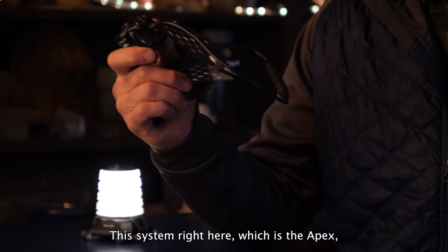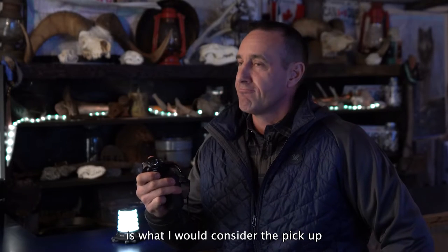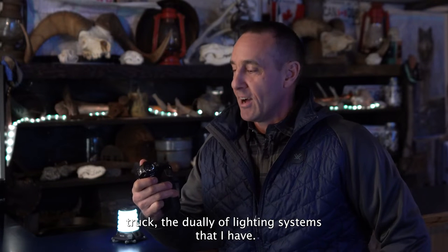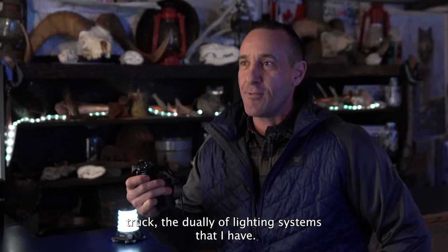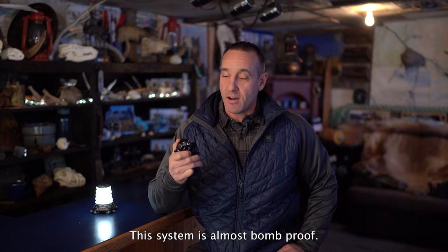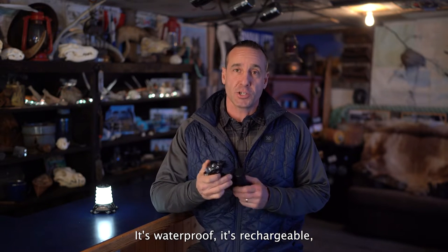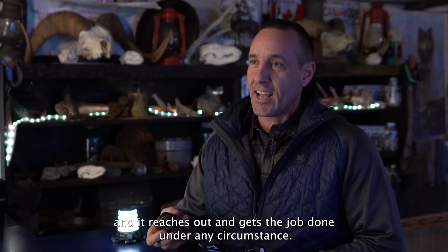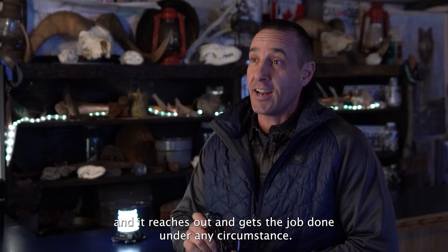This system right here, the Apex, is what I would consider the pickup truck, the dually of lighting systems that I have. This system is almost bomb proof — it's waterproof, it's rechargeable, and it reaches out and gets the job done under any circumstance.